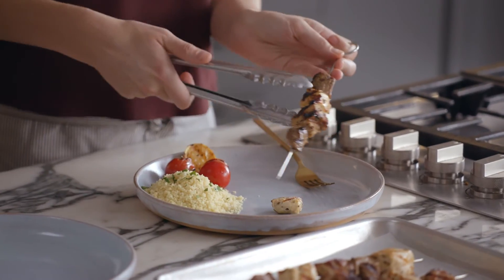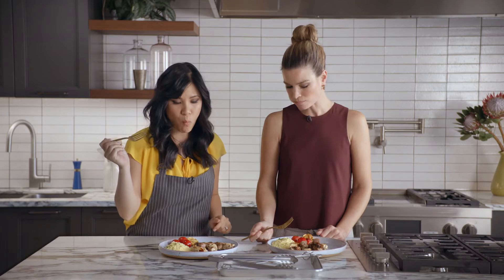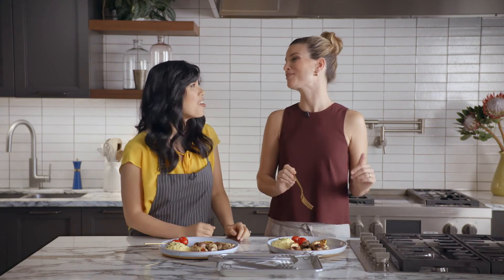I love how you served it with the couscous. It's super Mediterranean. I really love how the flavors of the garlic and spices are infused into the lamb. Juicy, flavorful. I think I need another kabob actually. We'll get more on the grill.